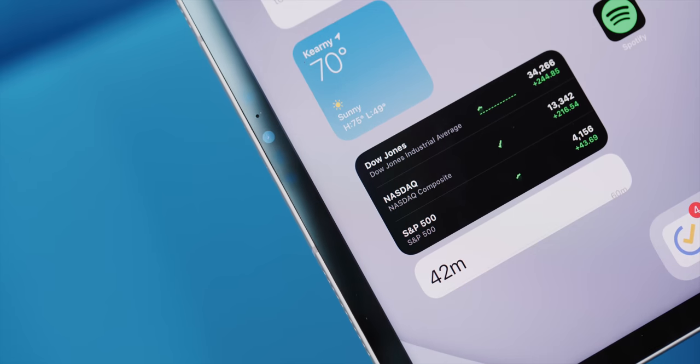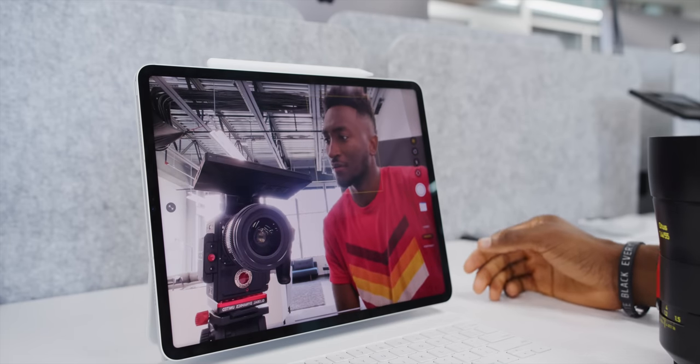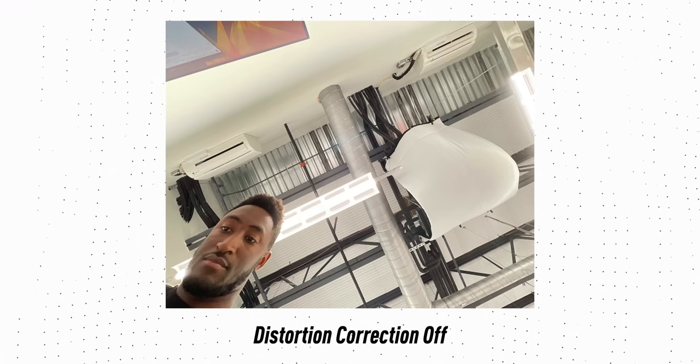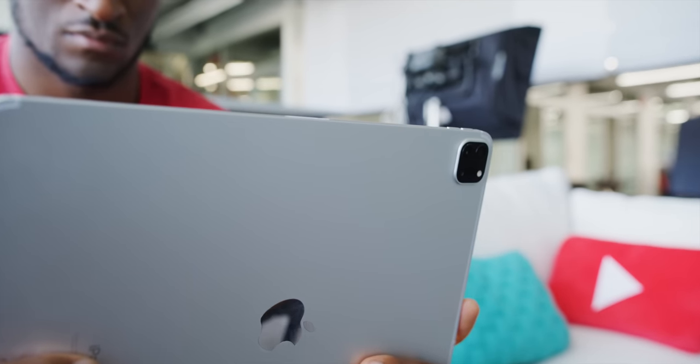Maybe the most interesting, unexpected change to this new iPad is the front-facing camera. They didn't move it to the middle at the top where it should be, but they did add an ultra-wide camera. I'm never going to advocate for taking photos on the iPad, but something I do pretty often is video calls, FaceTimes. This new camera setup with a 122-degree field of view is great for that. When you open the camera app for a selfie, you'll see the normal view, but when you zoom out you'll see a whole lot more of the scene with the ultra-wide. It's heavily distorted near the edges, even with distortion correction turned on in settings.